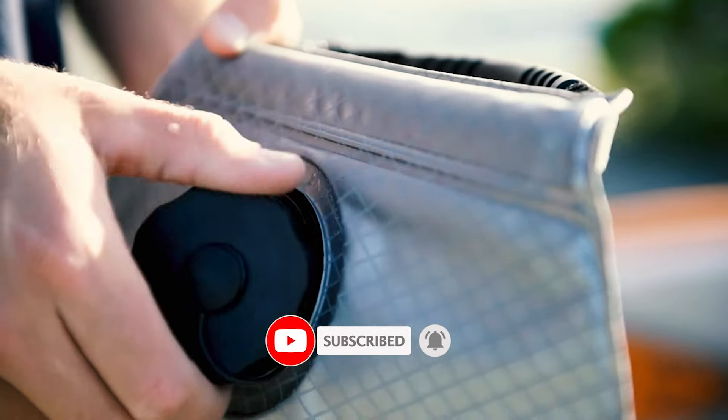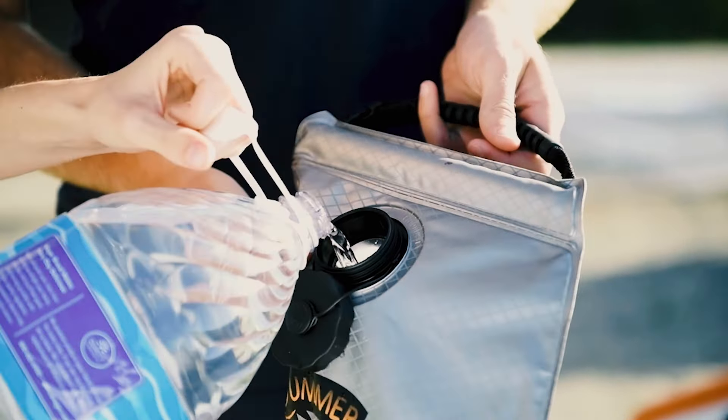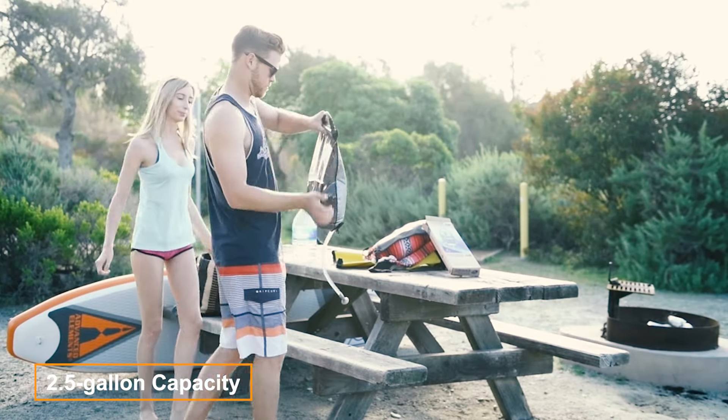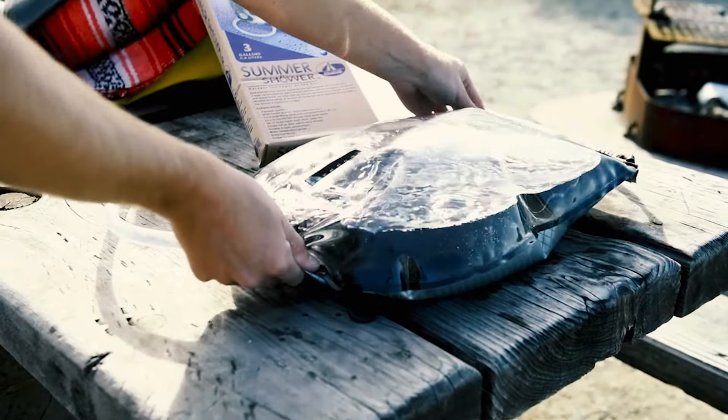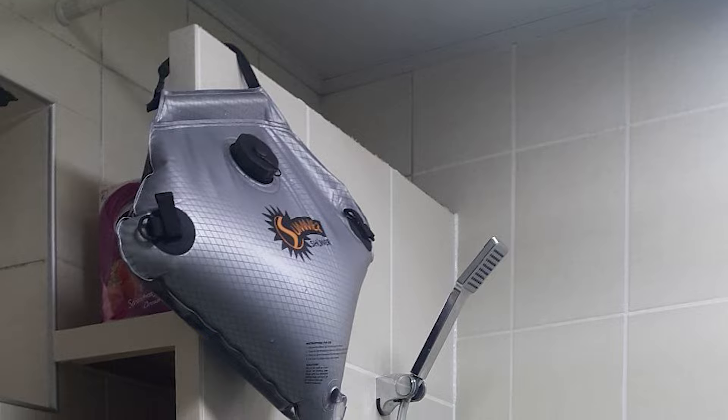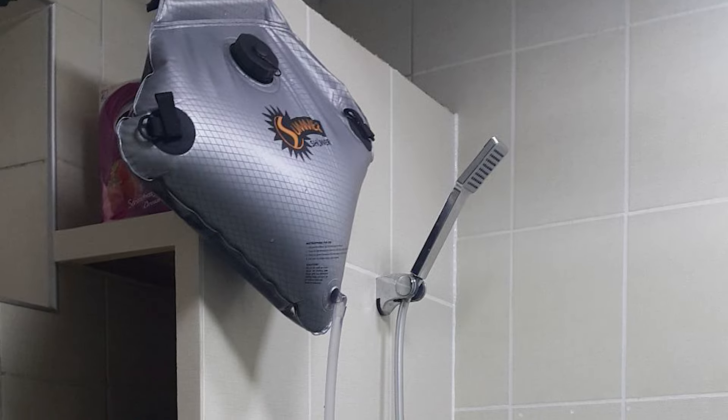Simply fill it with water and leave it out in the sun to warm it up. With a 2.5-gallon capacity, an on/off shower head for maximized water-saving measures, and an easy-to-use fill valve, this summer bag is an indispensable addition to your camping equipment.